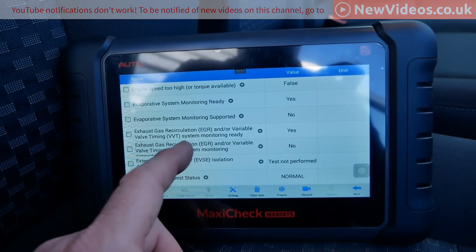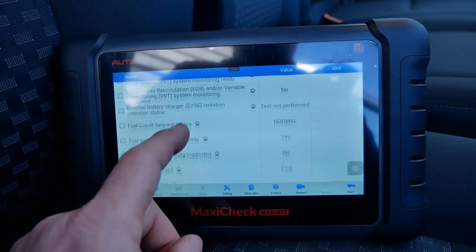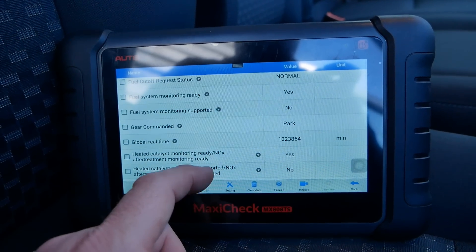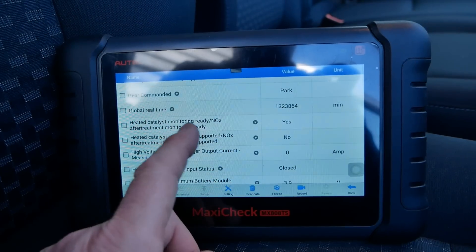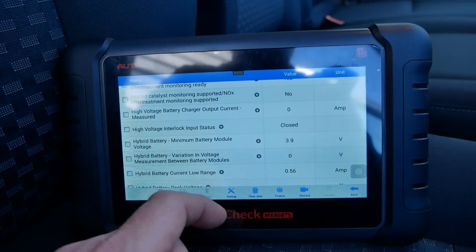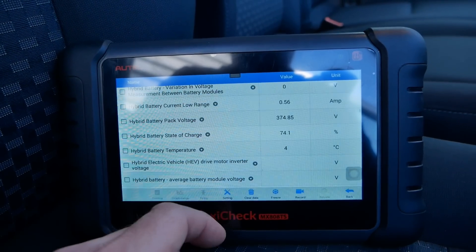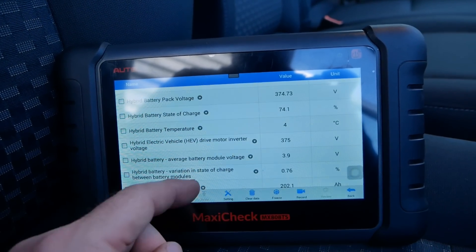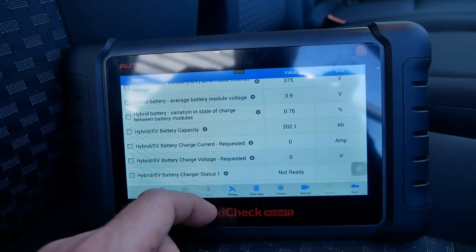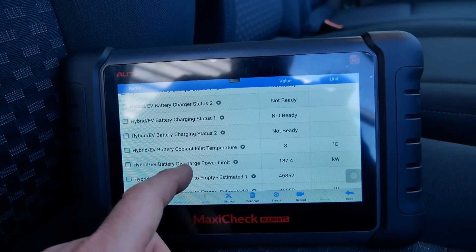A lot of this data is a bit strange — this ECU or software is probably also used in the combustion engine vehicle or, more likely, the hybrid version. We've got NOx figures and things which are a bit strange for an electric vehicle, and it's called a hybrid battery, whereas this isn't a hybrid of course.